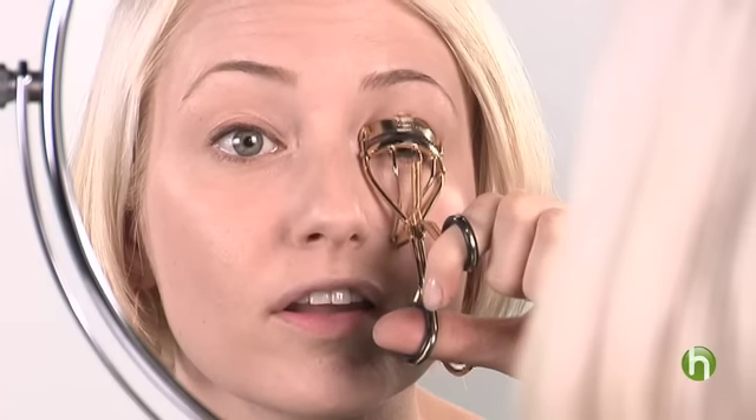This is going to be one of your best tools ever: the eyelash curler. Make sure you use an eyelash curler before the mascara or else it can damage your eyelashes. Look straight into the mirror, very gently squeeze down, hold it down for about five seconds, and release.